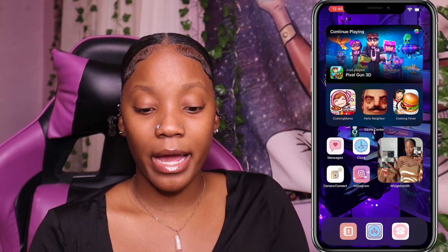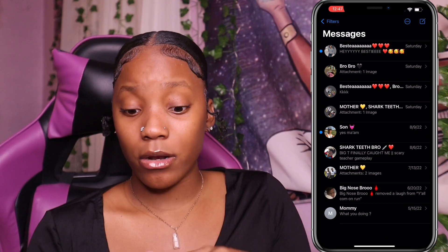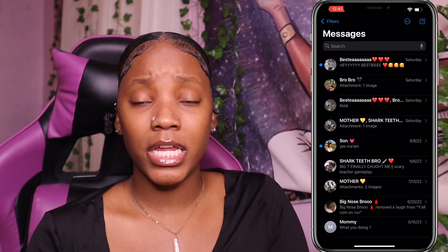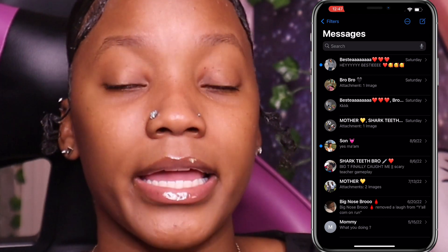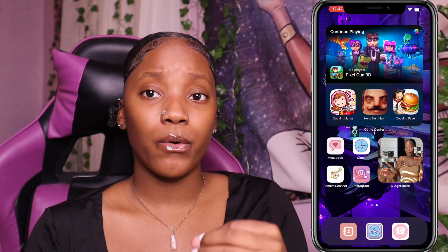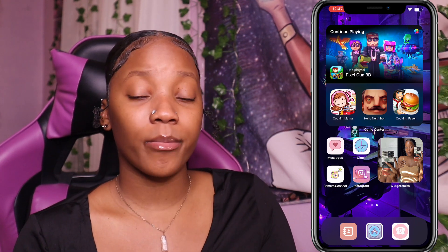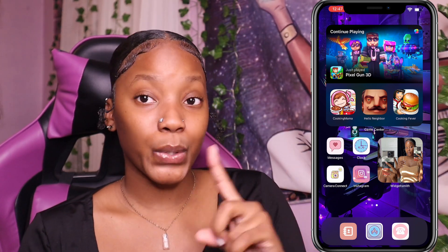Here we have Messages — y'all can go through, I really don't care. I didn't delete everybody — I just don't talk to nobody. All I talk to is my bestie, my bro, my mom, my brothers. In high school I used to have like a thousand unread messages, but when I got my new number I didn't tell nobody — we're moving in silence, I ain't got time to be playing with people.